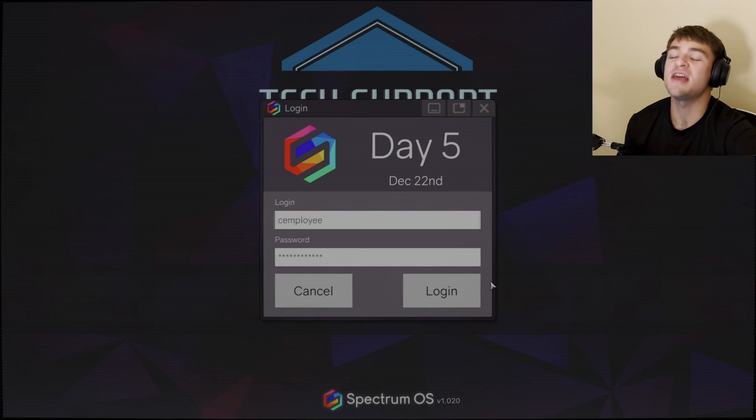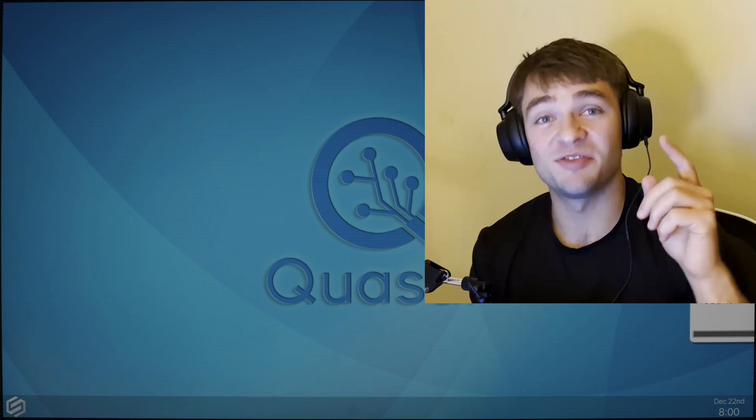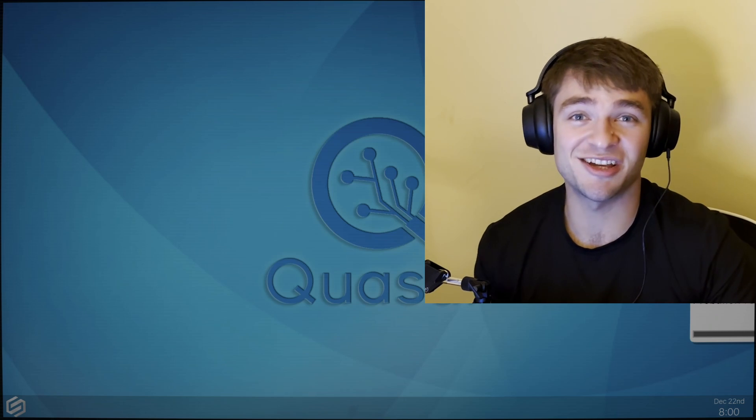That was day four of Tech Support: Error Unknown, which is basically just Tech Support Simulator. I'm definitely going to continue this series and play further into the game because it is just so fun — it's really frustrating, actually. Thanks again for watching. I hope you enjoy it. I'll see you in the next one. Bye!